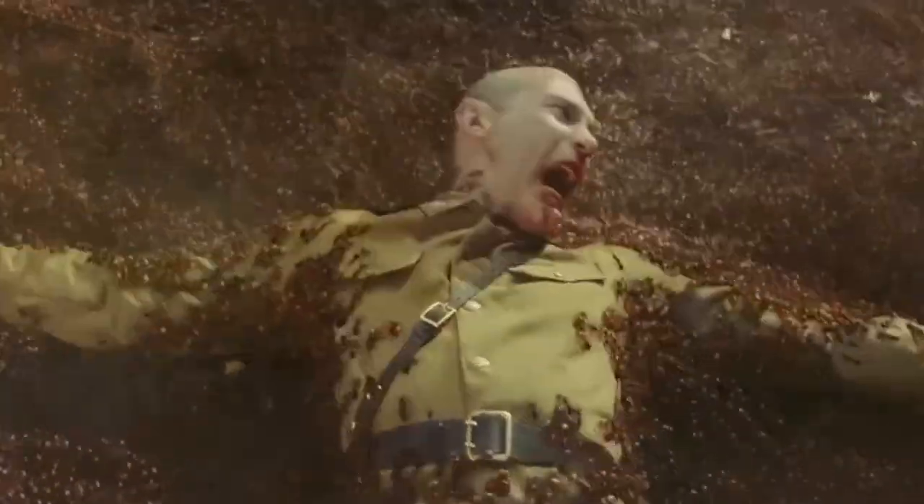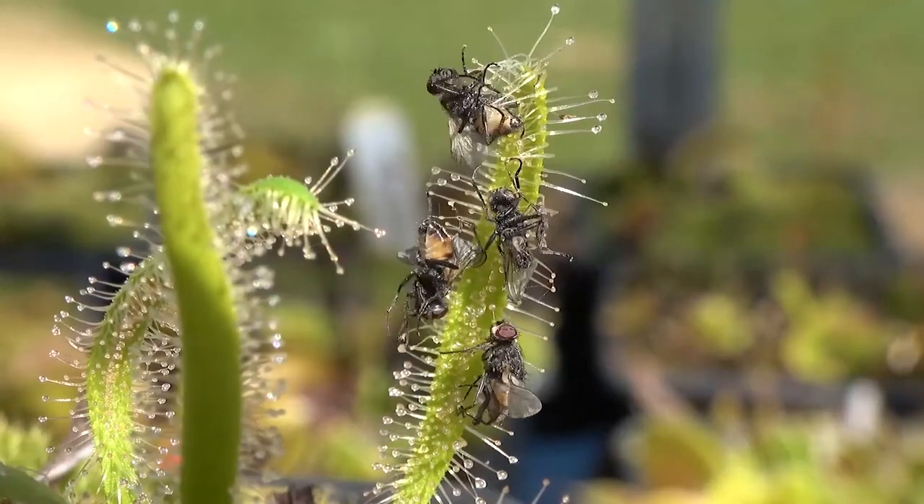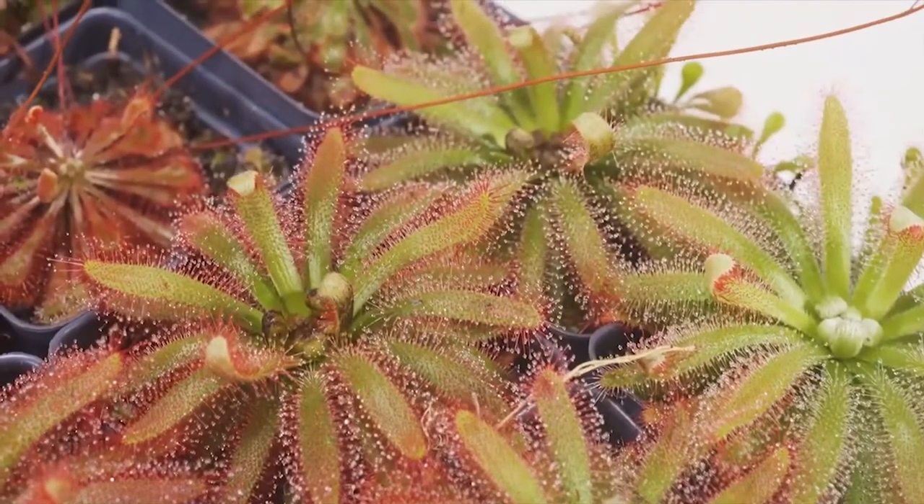If horror movies existed in the Insect Kingdom, the most dreaded villain might look exactly like this. A frightening monster to the unsuspecting prey, the Sundew's looks are pretty misleading.